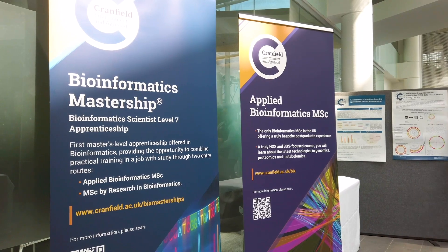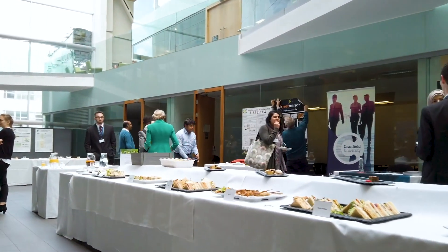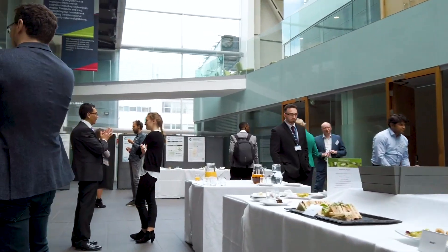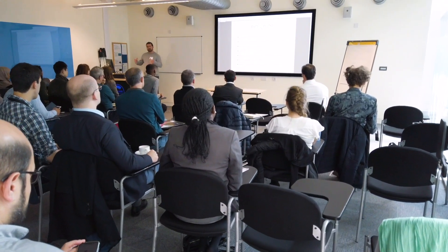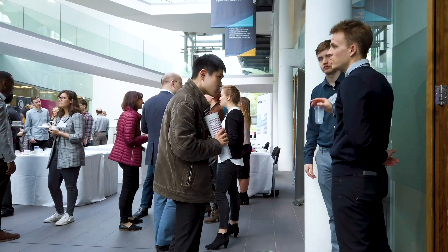One of the benefits of the course is the annual career networking event. This event was set up purely for bioinformaticians, which means it's very niche and allows you to meet people from purely the bioinformatics industry, which I found really very useful.